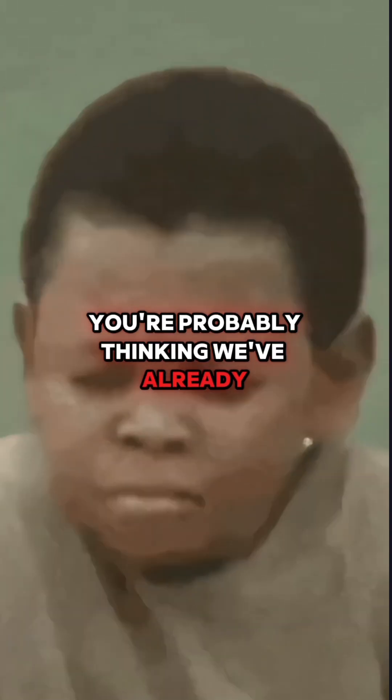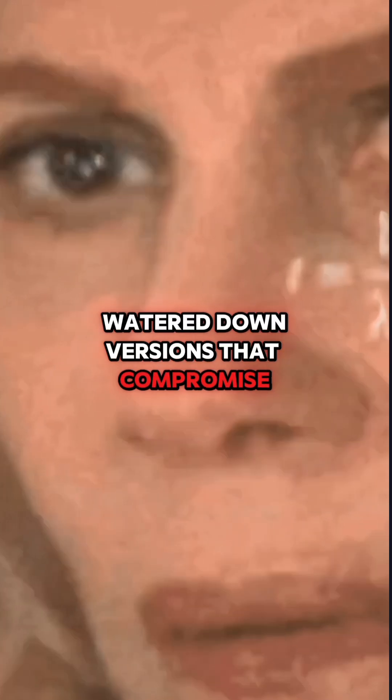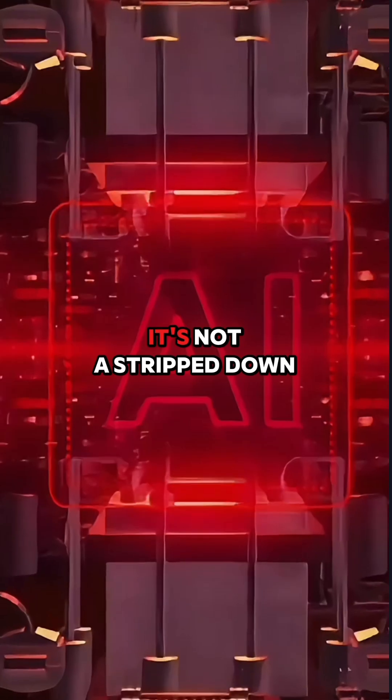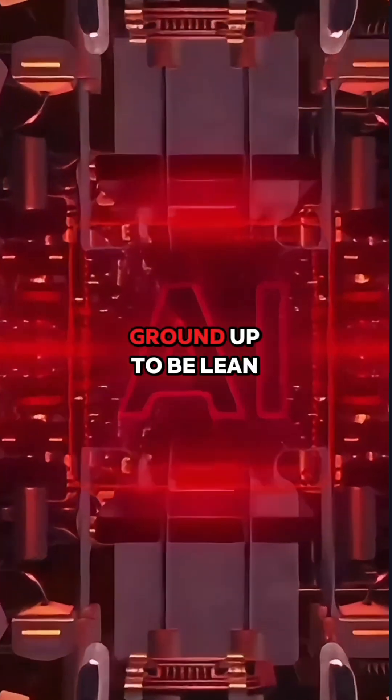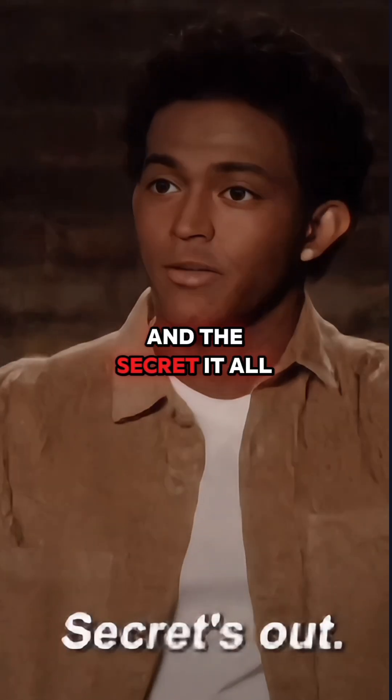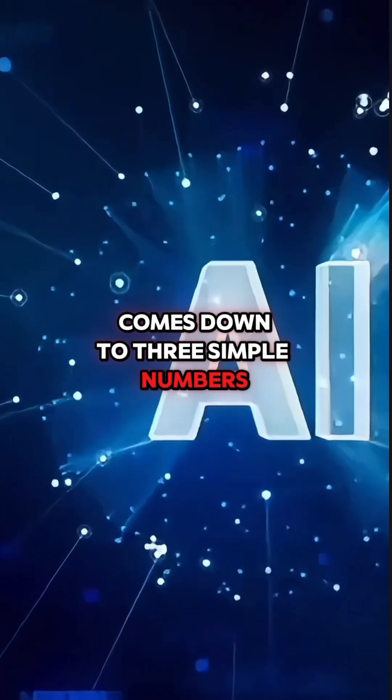You're probably thinking, we've already heard about tiny models before. Aren't they usually watered-down versions that compromise accuracy just to save space? Not this time. BitNet is different. It's not a stripped-down version of something bigger — it was designed from the ground up to be lean, efficient, and surprisingly powerful. And the secret? It all comes down to three simple numbers: negative 1, 0, and positive 1.